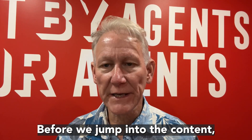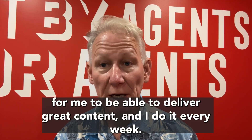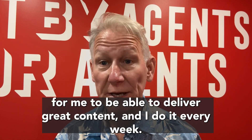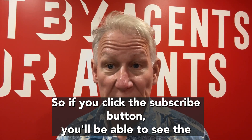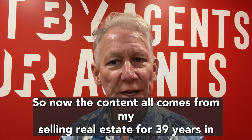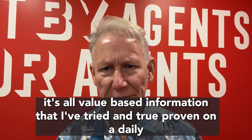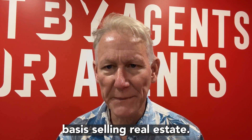Before we jump into the content, if you like the videos, click the subscribe button. It's critically important for me to be able to deliver great content and I do it every week. So if you click the subscribe button, you'll be able to see them and not miss them. Now the content all comes from my selling real estate for 39 years and it's all value-based information that I've tried and true proven on a daily basis selling real estate.